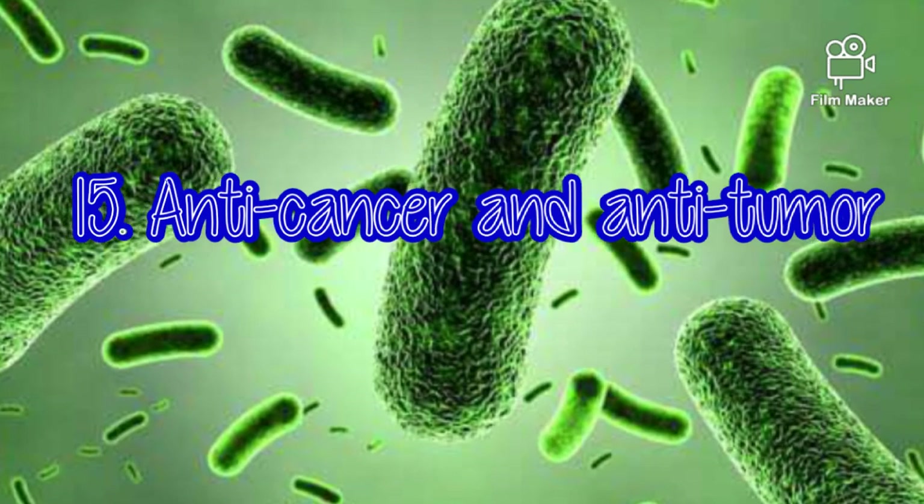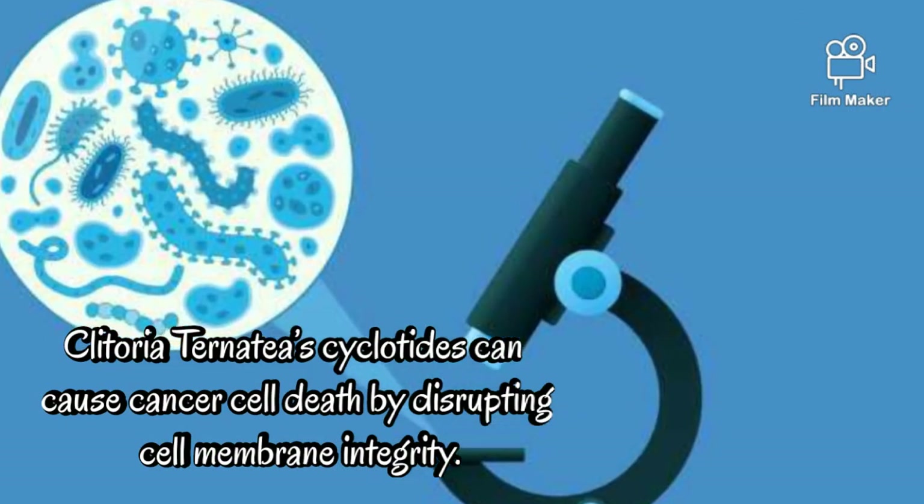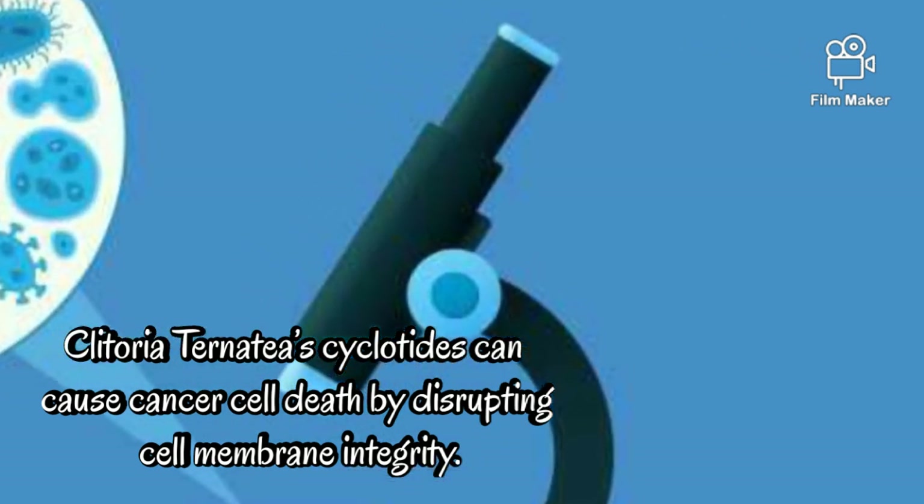Anti-cancer and anti-tumor. Clitoria's cyclotides can cause cancer cell death by disrupting cell membrane integrity.